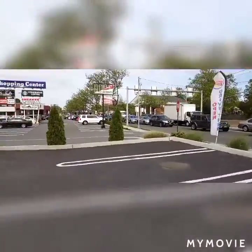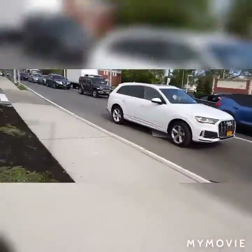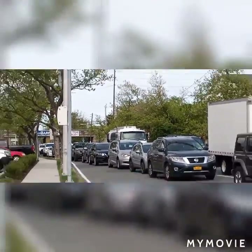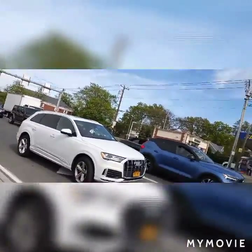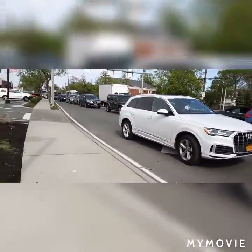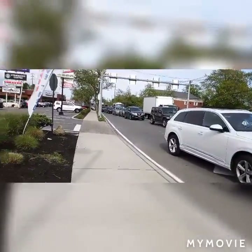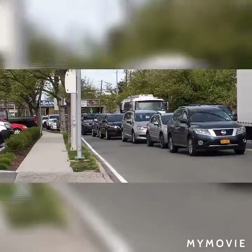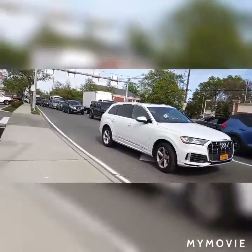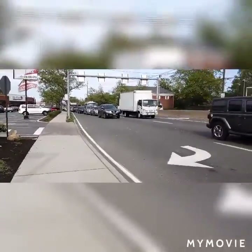Alright, we got a Freightliner here. Let's see if I can make this one honk. He has duals up there — wait, does he? Yeah, I think he has two. I'm gonna combine this video and the other one together. There's a Volvo down there. Oh, come on — does he have two horns? I can't tell. I don't think he's gonna see me from over here.